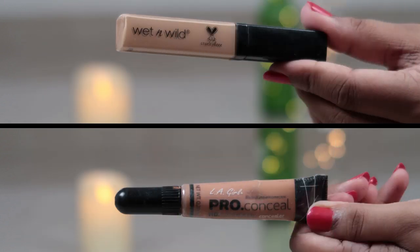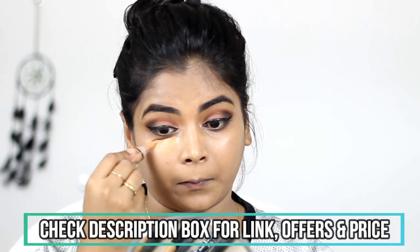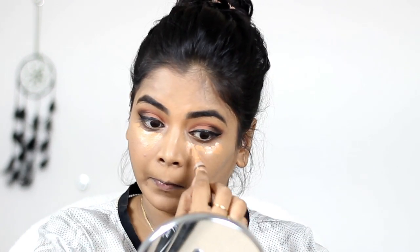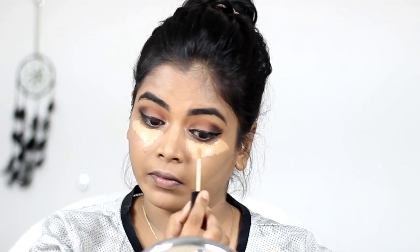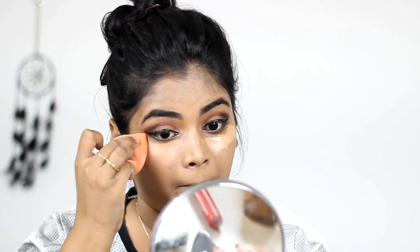Now I'm going to use two concealers for my under eye. First I'm using LA Girl HD Pro Conceal — the shade and link will be in the description box — which is almost my shade, to conceal my dark circles. Then I'm using a lighter shade, the Wet n Wild concealer, to highlight my under eye, and I'm blending that with the same sponge.